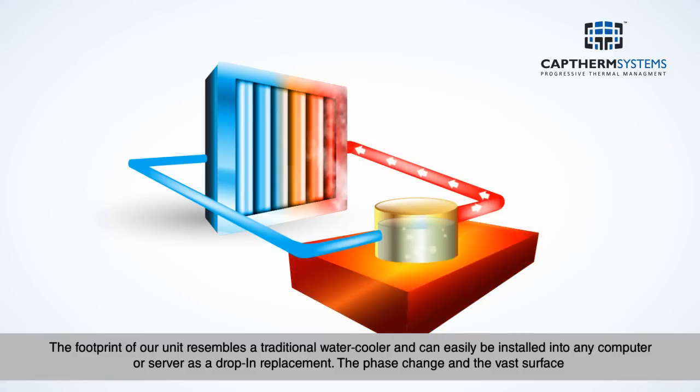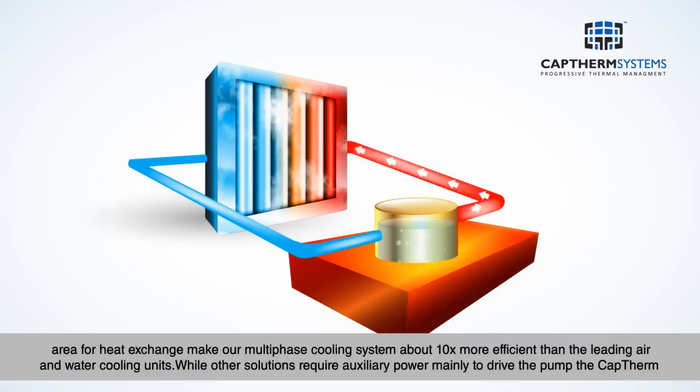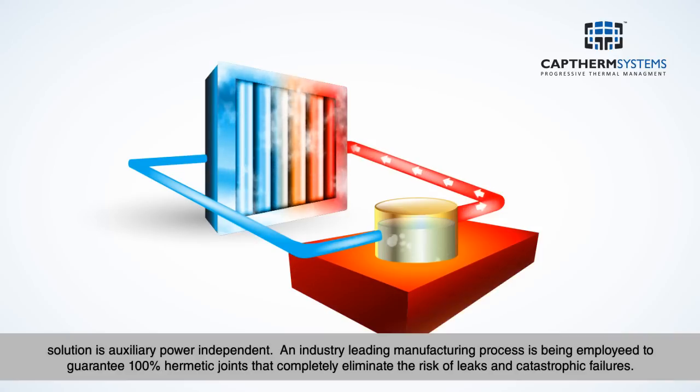The phase change and the vast surface area for heat exchange make our multi-phase cooling system about 10 times more efficient than the leading air and water cooling units. While other solutions require auxiliary power mainly to drive the pump, the CapTherm solution is auxiliary power independent.